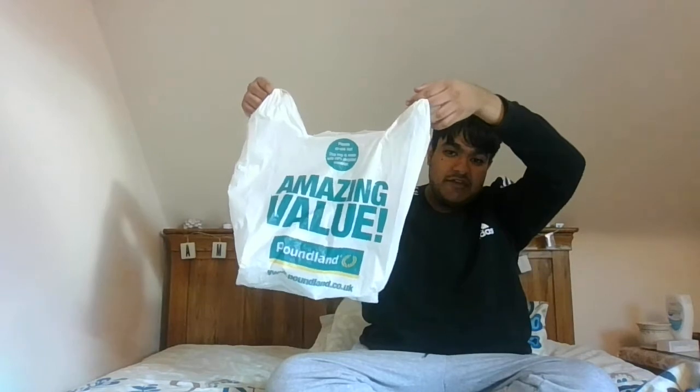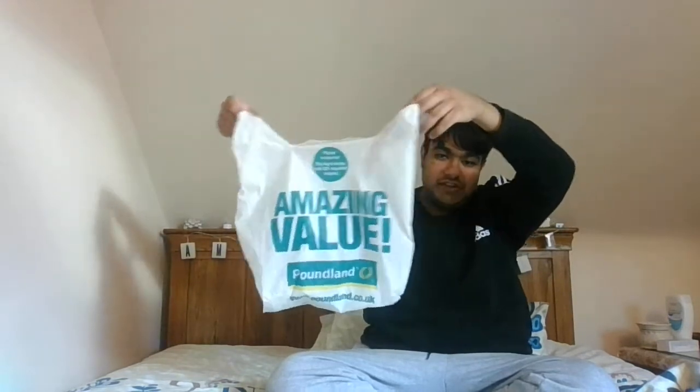I went to Poundland mainly just to get the last two things for my mum and auntie's Valentine's Day gifts. I got two things for them and then some other random stuff as well. This is the bag I got — just a standard Poundland bag, only 5p. Anyway, let's begin!